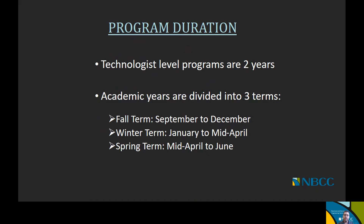Looking at all of the Electrical and Electronics Engineering Technology programs, they are all two-year programs. NBCC's academic year is divided into three terms: the fall term, winter term, and spring term. The fall term starts in September and ends in mid-December, roughly a 14 to 15 week duration. There's also a shorter spring term, which is about seven to eight weeks, running from mid-April to generally the third week of June.